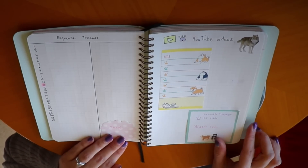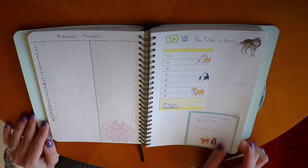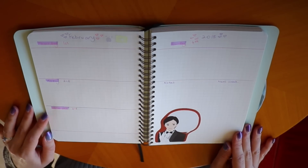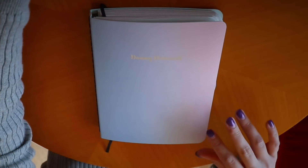And that is my setup for my bullet journal for February. I'm still new to this bullet journal thing so I'm not an expert or anything but I just wanted to share this video with you. Let me know what you think in the comments below.